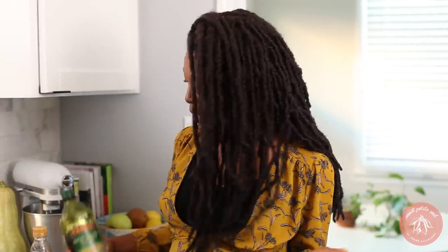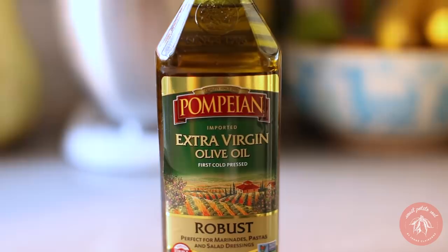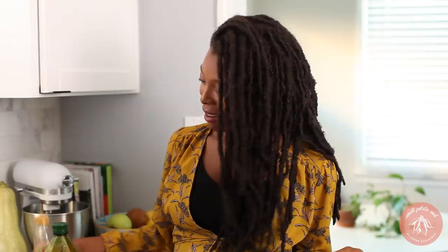This video is sponsored by Pompeian. Pompeian makes really delicious, high-quality oils and vinegars. We're going to be using the robust extra virgin olive oil, which I use all the time, and also the organic red wine vinegar. Keep watching — you'll see how I utilize these things along with some wild, unexpected food scraps.